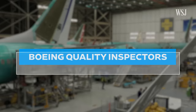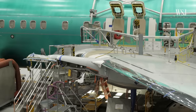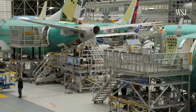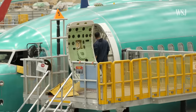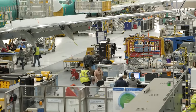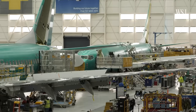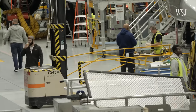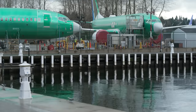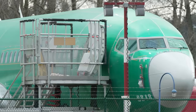First, Boeing's own quality inspectors. When the plane is being assembled inside the factory, there are generally different types of inspections. Boeing's team of quality control inspectors are in place to perform checks and tests on mechanics' work. Boeing has, in the past, eliminated some of these inspections and put mechanics in charge of checking their own work. But the company said self-inspection now accounts for only a small percentage of inspection methods.